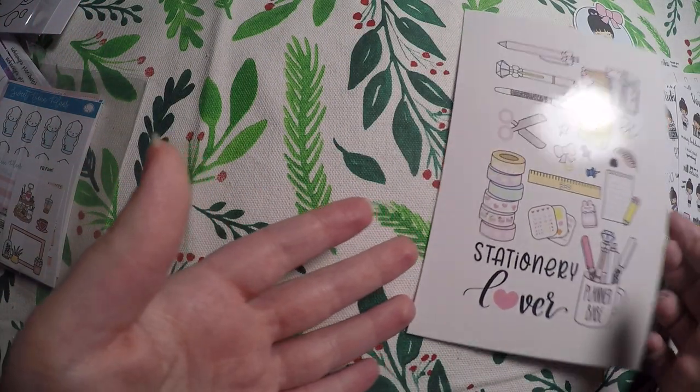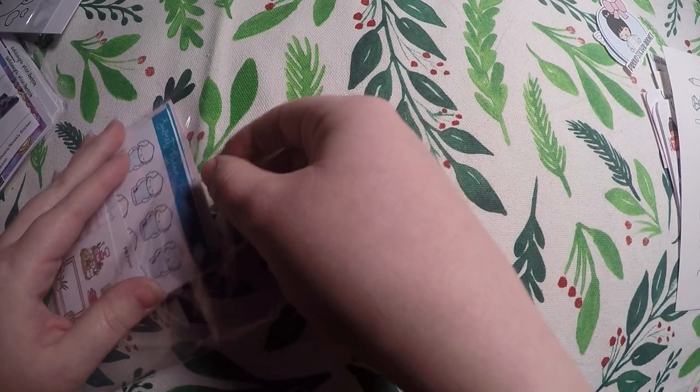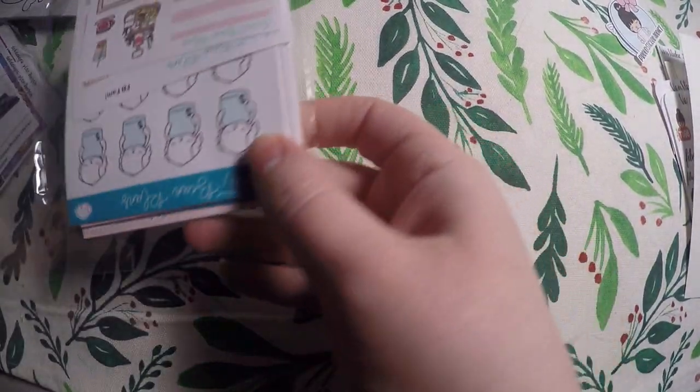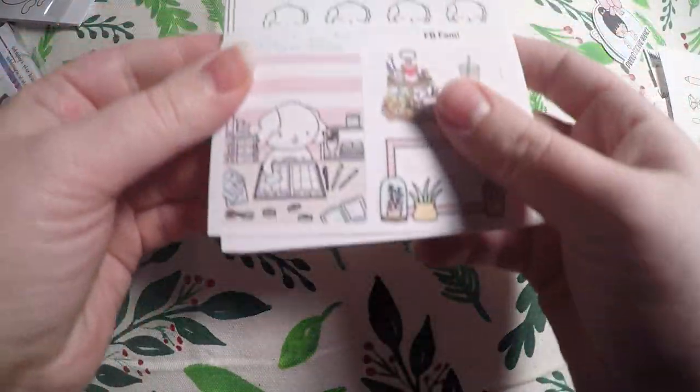So that's everything I got from Van Sticky. It wasn't a huge order — it was just my first one to see what I thought of the shop. And I will definitely be placing more orders; I actually already have. So hopefully I'll be able to haul those in the near future.